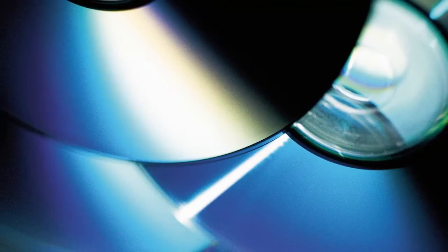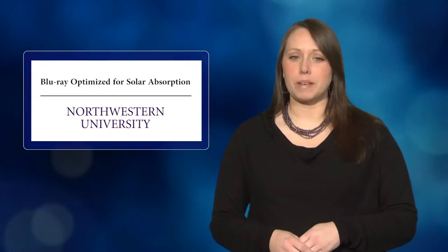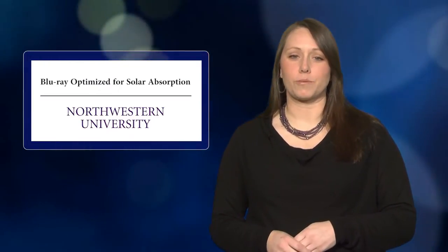The overall broadband absorption enhancement of a Blu-ray patterned solar cell was measured at 21.8 percent. In addition to polymer cells, the patterns could be applied to other forms of solar panels as well. The research was published in Nature Communications.